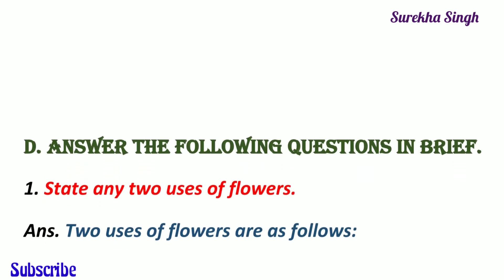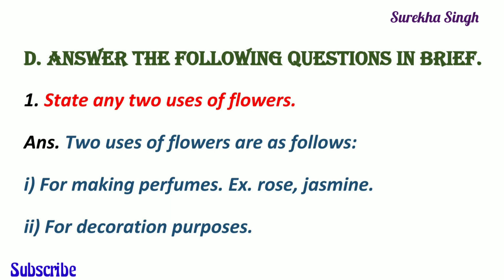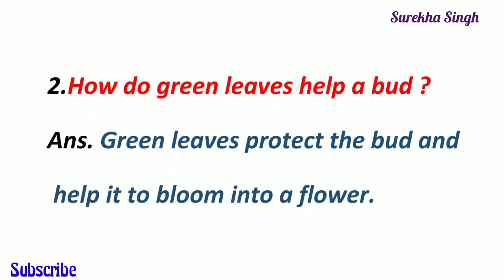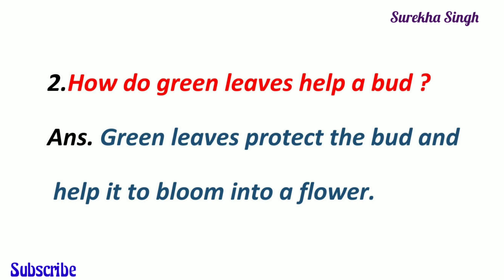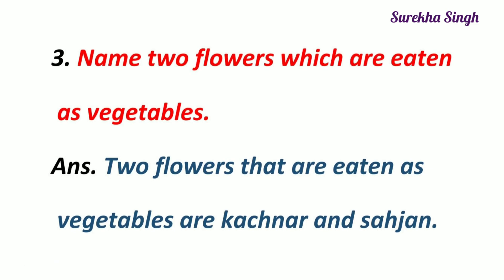Question D. Answer the following questions in brief. 1. State any two uses of flowers. We use flowers in different ways. Some flowers like rose, jasmine, lavender have a very pleasant fragrance and they are used for making perfumes. Flowers are also used for decoration purposes. 2. How do green leaves help a bud? Green leaves protect a bud and help it to bloom into a flower. 3. Name two flowers which are eaten as vegetables. Two flowers that are eaten as vegetables are kachnar and sahajan.